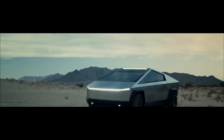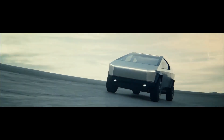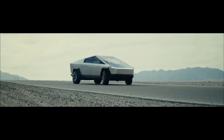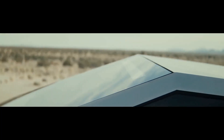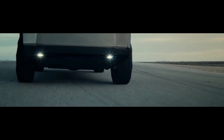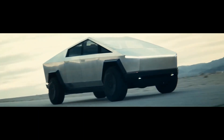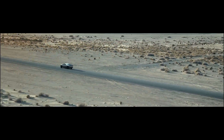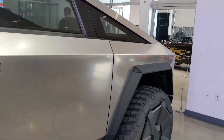The Cybertruck has already exceeded over a million reservations without anyone knowing about the rear-wheel steering, so now that we know about it, it probably isn't going to change people's minds. People who have been in love with the Cybertruck and are still excited to get one are going to say this is better than they thought, and the people who weren't interested probably aren't going to change their minds either.